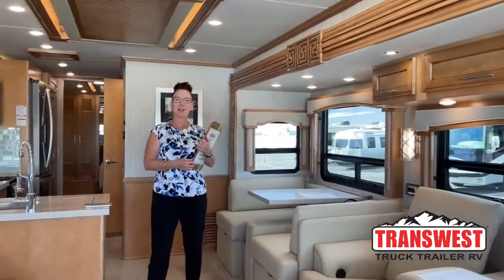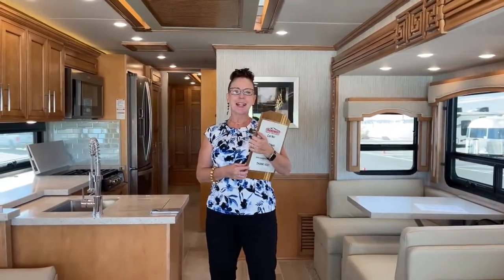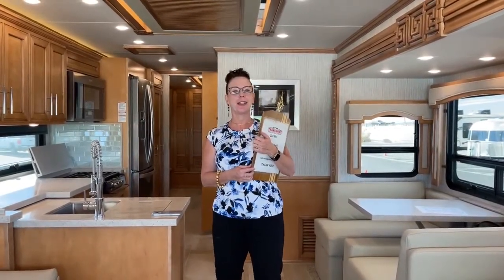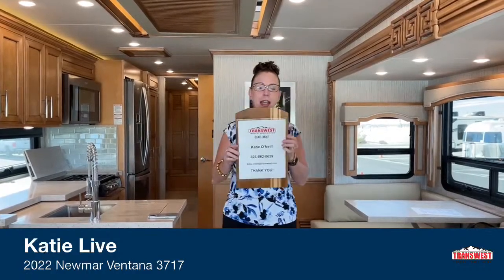Good morning everybody, welcome to Transwest Truck Trailer RV. My name is Katie O'Neill and I am so excited to give you a fantastic tour of today's 2022 Newmar — this is a Ventana and it is magnificent. There are all sorts of new features to tell you about. I'm at 303-562-8659. Please follow and like below if you have any questions. This is a live video we do every day, Monday through Friday.